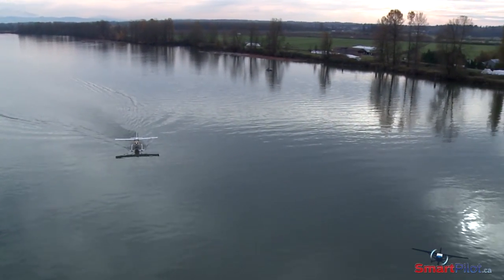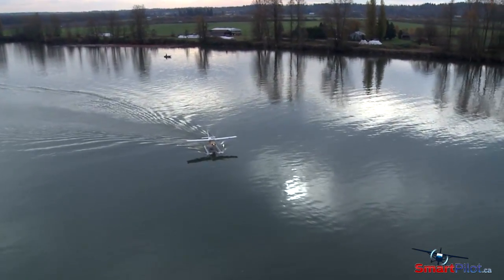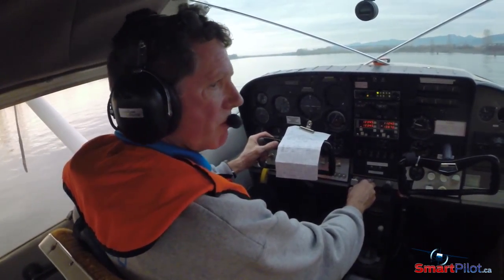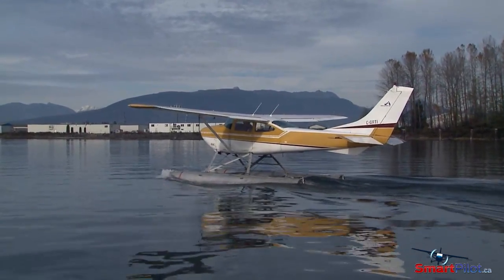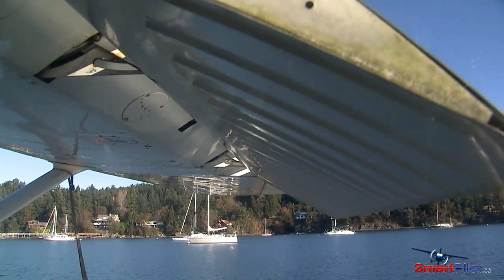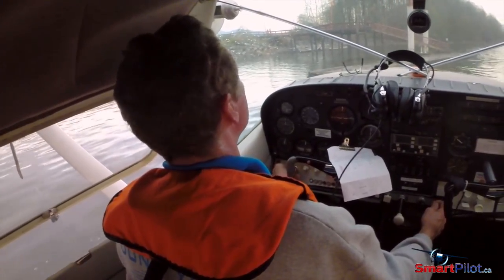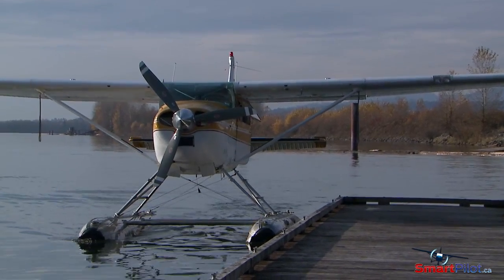Before committing to how and where you'll dock, you'll first need to understand the effects that both the wind and current will have. Wind will primarily determine which way your fuselage will be pointing when your aircraft is at idle or after you shut down. Just like in still water, wind will weathercock your aircraft, but its effects can be mitigated somewhat with power, and the use of control surfaces can help increase or decrease turning radius. You can use the wind in the same way as you do with calm water, but keep in mind that current trumps wind when it comes to determining your path and speed to the point of contact at the dock.